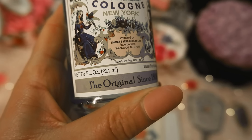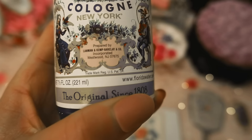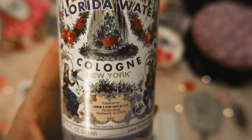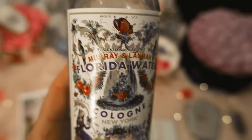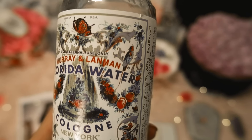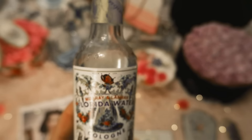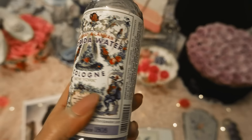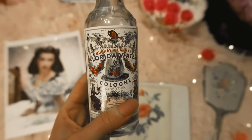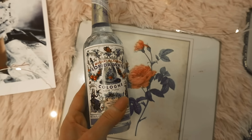They kind of smell similar too. Florida Water's base ingredient is alcohol in which essential oils are dissolved. Historically lavender has always been the main scent, but bergamot, lemon, orange, and a variety of others could all be added to achieve a particular fragrance. I quite like Florida Water — it's very refreshing and lightweight. The only thing is the bottle doesn't have a spray on top, but it's really nice especially in the summertime.